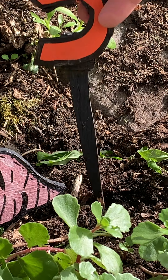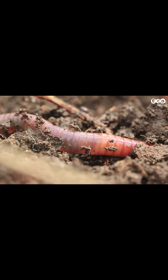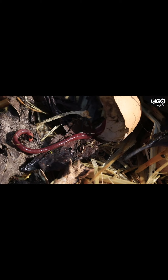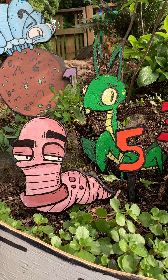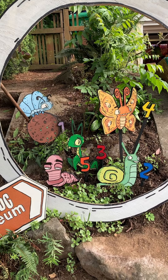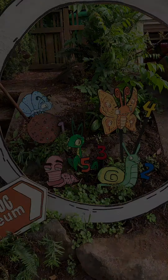Earthworms can be found everywhere except in polar or dry climates. Their sizes vary — they can be between 2 centimeters and about 3 meters in length; for those of us in America, that's almost 10 feet long. Worms are hermaphrodites — each worm has both male and female organs. They reproduce by attaching each end of their body and creating an egg capsule.